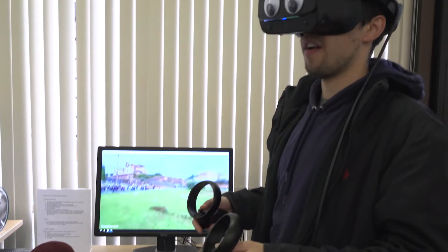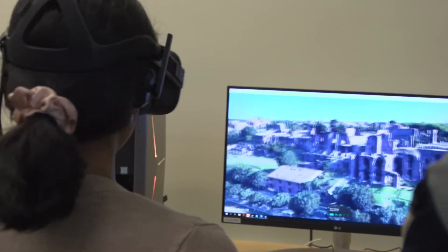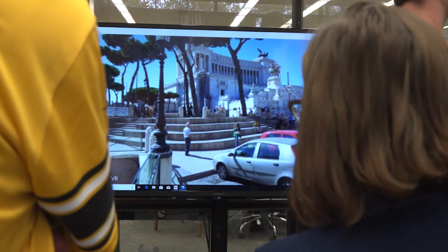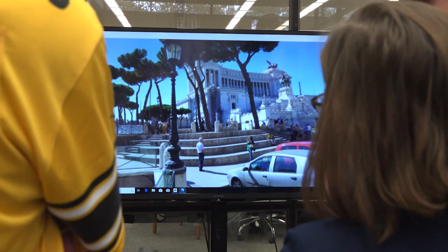And then I realized that I could actually bring the students into Rome if I took them into a virtual reality. Marcy's students were able to use Google Earth VR and Rome Reborn apps to visit modern-day Rome and see what ancient sites look like in a modern setting.